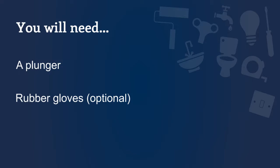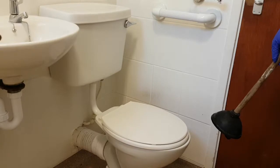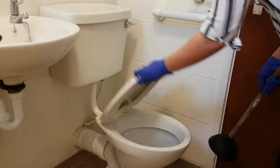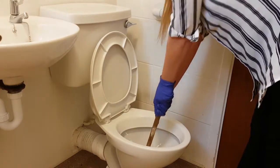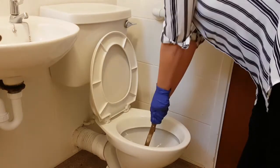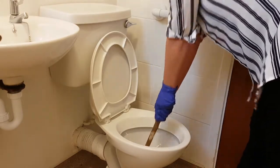To do this you will need a plunger. You may also want to wear a pair of gloves. Take the plunger and press this firmly into the toilet bowl. Slowly pump the plunger up and down around 10 times until you can hear the water go down the drain.